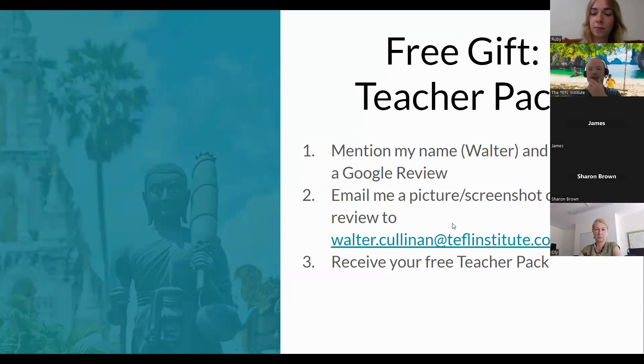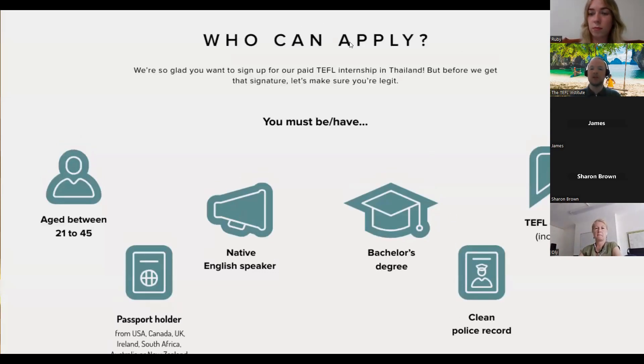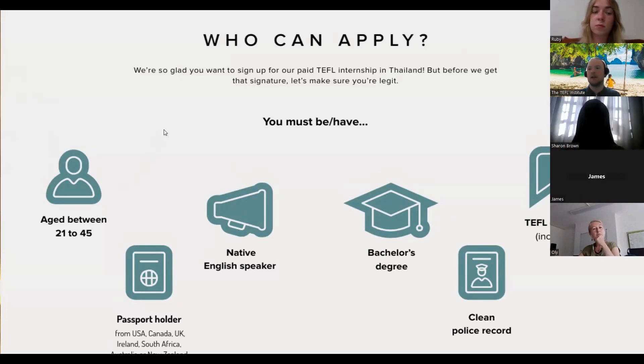When you're applying for jobs in Thailand, there are a few requirements. Most jobs require you to have a bachelor's degree, be a native English speaker, and have a passport from a native English-speaking country — the US, Canada, the UK, Ireland, Australia, New Zealand. Having a TEFL qualification also helps you get a good understanding of what's needed to teach English in Thailand.